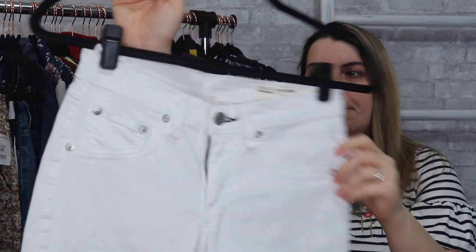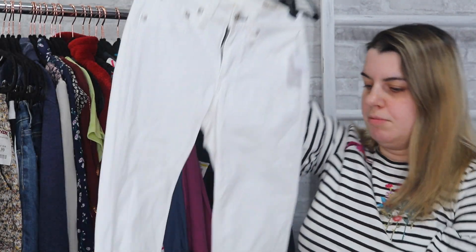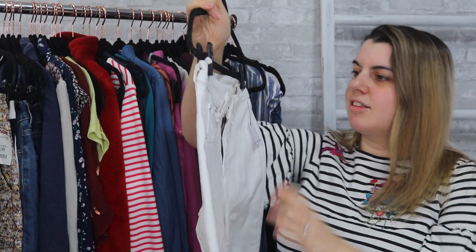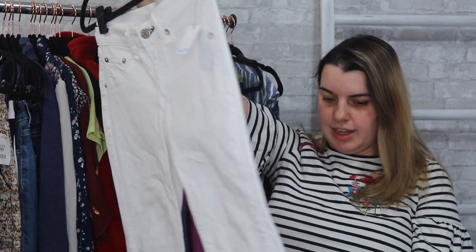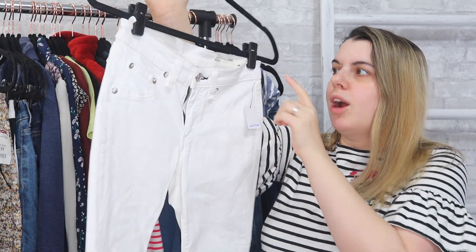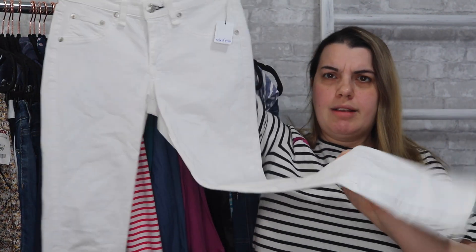Next is Rag and Bone. These are the Zipper Capri — they have zippers on the inside legs. They are white. I looked them over and I didn't see any stains, though that could change later. They are a size 24 and these are for Intermix, so they are an Intermix exclusive.